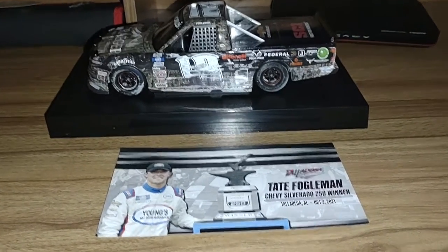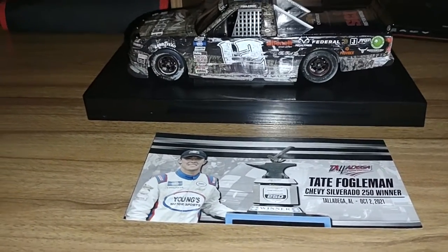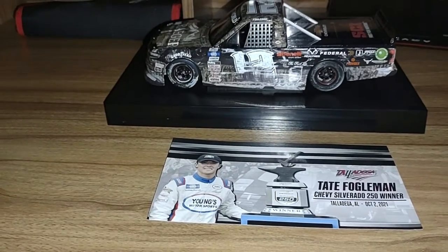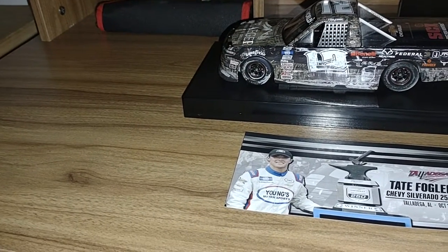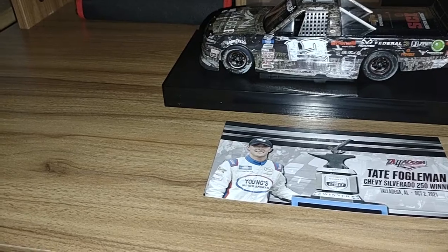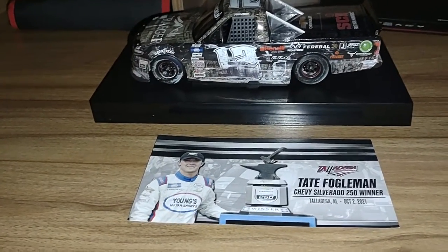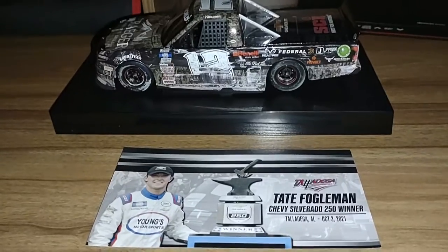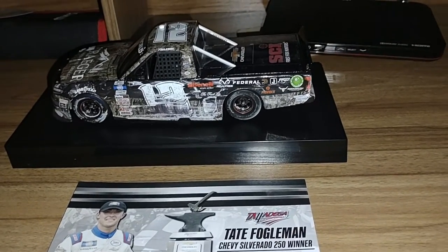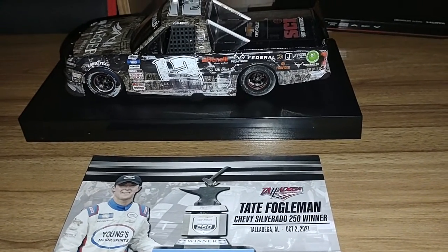I don't know if a wire got frayed out or something chewed on it, so this is a weird mystery. Anyway, I'm gonna have to adapt. Today we're taking a look at, possibly for the first time ever, another small team — Young's Motorsports. It's a new driver too: Tate Fogelman, Chevy Silverado 250 winner from Talladega, Alabama, October 2nd, 2021.